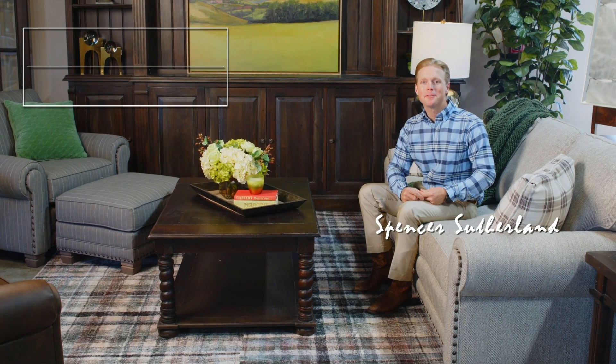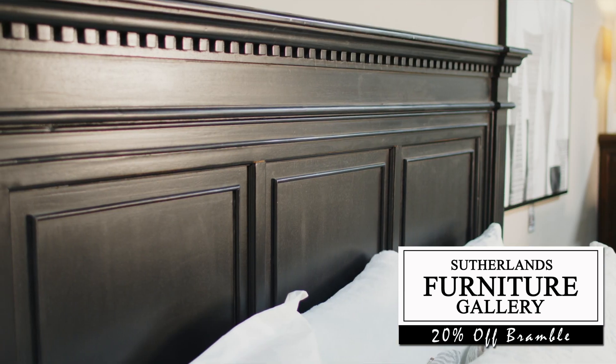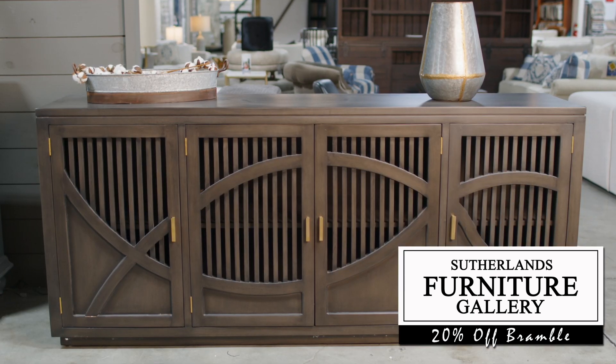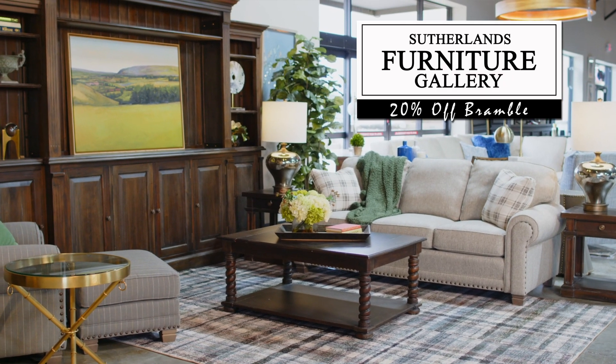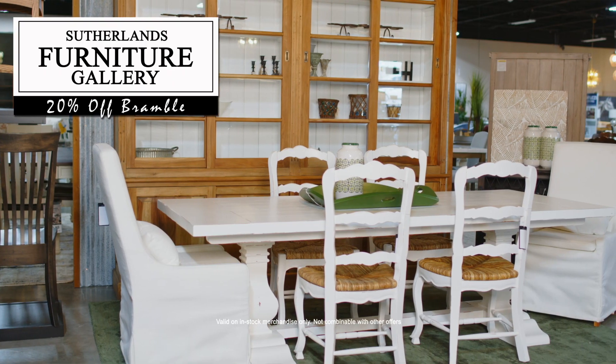For a limited time, take 20% off all in stock Bramble. Each piece is made of solid mahogany wood, kiln dried, and finished by hand. Shop a beautiful selection of living room, dining, bedroom sets, and cabinetry.